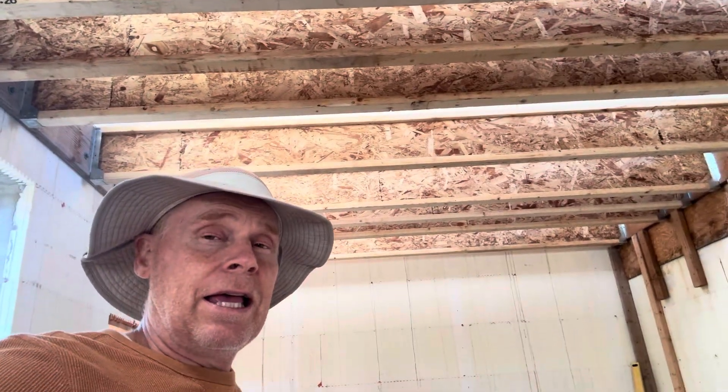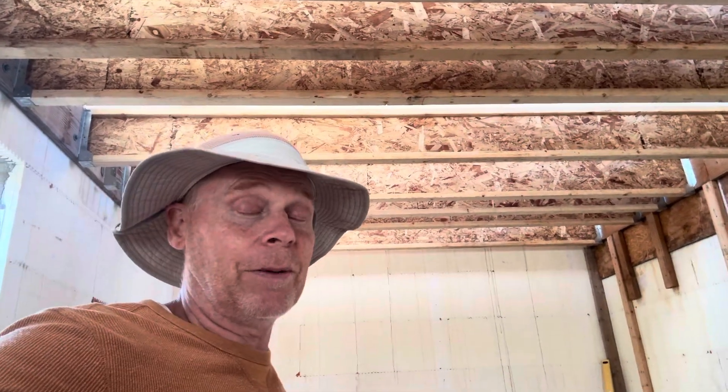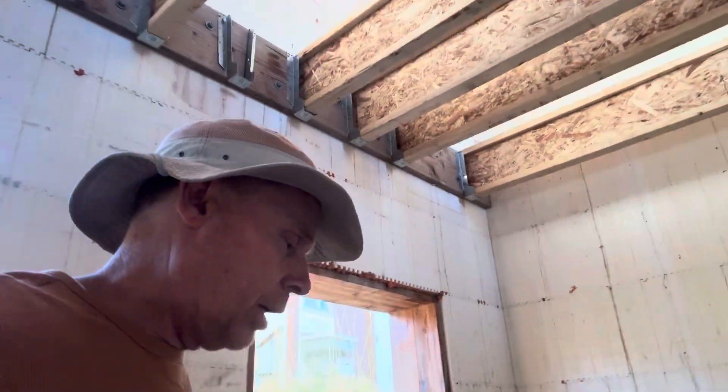I was putting in the I-joists down here and I needed to use the level. Unfortunately this happens a lot when you DIY, and it's my first time putting in I-joists like this on a house of this size. The level showed that I'd screwed up — they were not level.